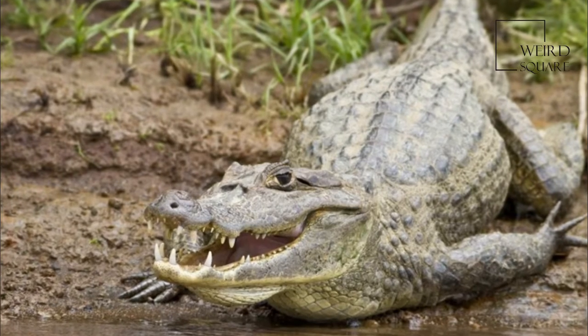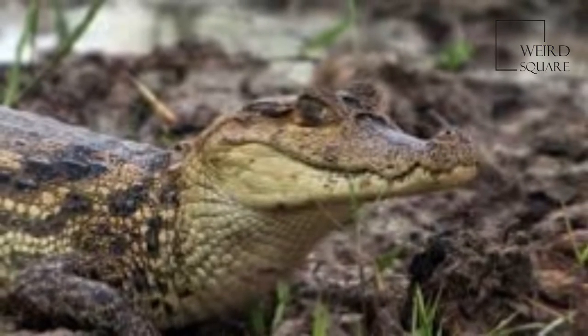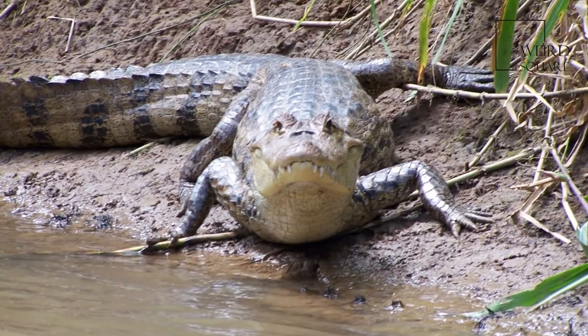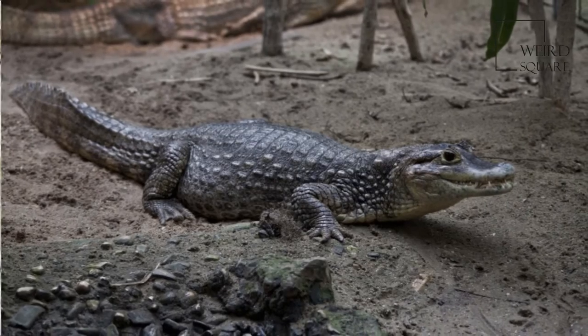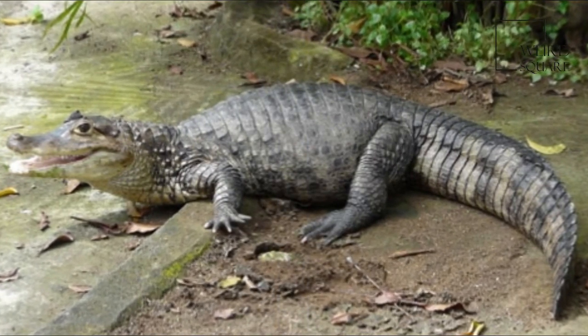The Spectacled Caiman, Caiman Crocodilus, also known as the White Caiman or Common Caiman, is a crocodilian reptile found in much of Central and South America. It lives in a range of lowland wetland and riverine habitat types, and can tolerate salt water as well as fresh. Due in part to this adaptability, it is the most common of all crocodilian species.